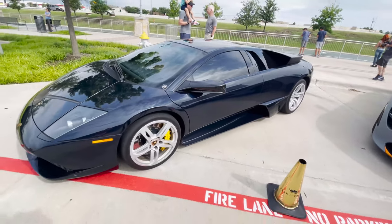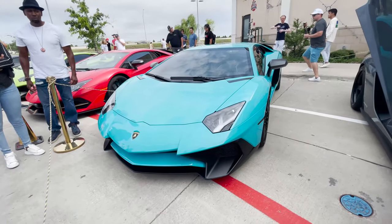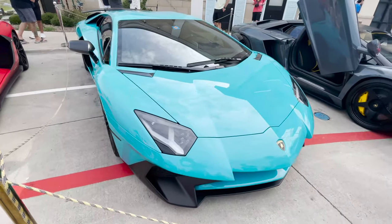Then we got the Murciélago. Check out this color on this Aventador — this thing looks sharp.